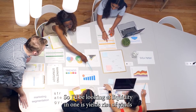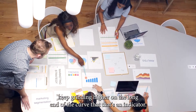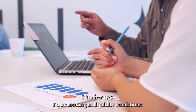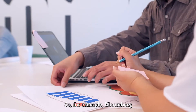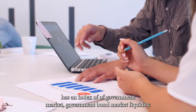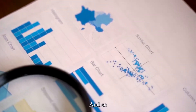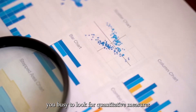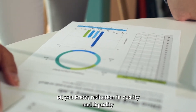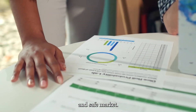I'd be looking at liquidity. One is yields — if yields keep grinding higher on the long end of the curve, that's an indicator. Number two, I'd be looking at liquidity conditions. For example, Bloomberg has an index of government bond market liquidity. There are various ways to quantify this. You basically look for quantitative measures of reduction in quality and liquidity in what is supposed to be a very liquid and safe market.